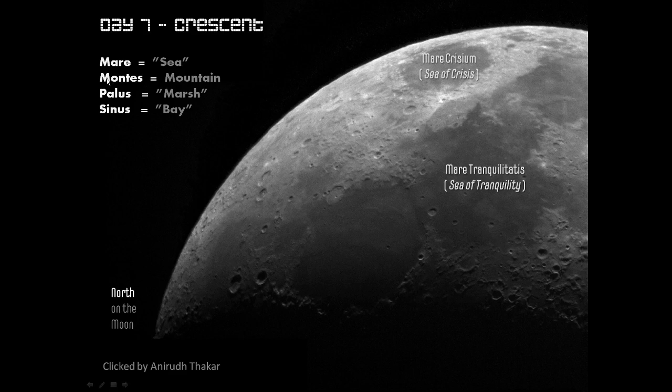We have Montes — a mountain, which is actually a mountain. Then there are two new terms for today: Palus, which is a marsh, and Sinus, which is a bay. Basically, a large body of water like a sea or ocean can seep into the land in what is called a bay, and along that bay lie some marshes, which is basically a combination of land and water.